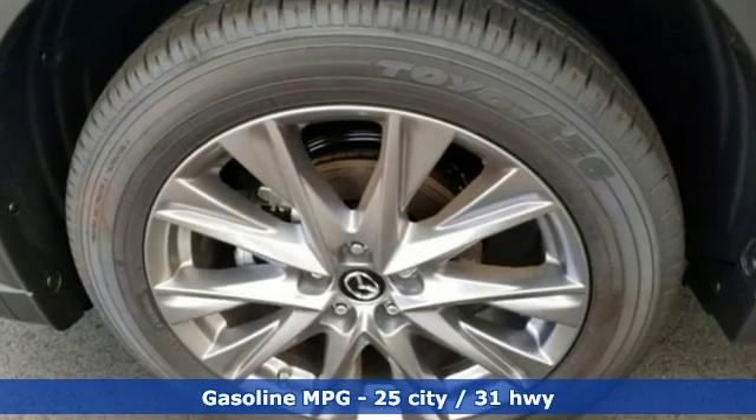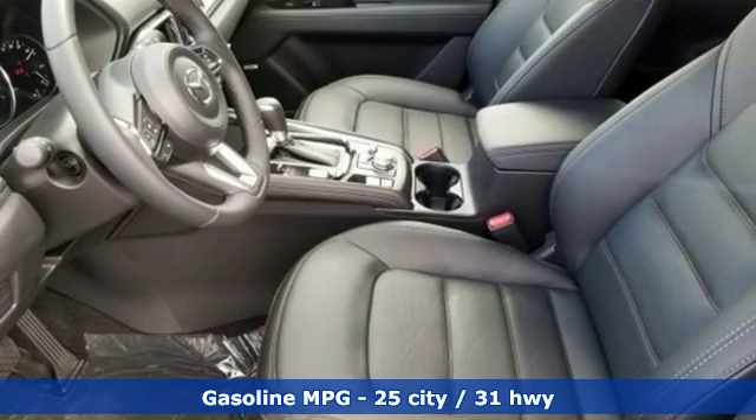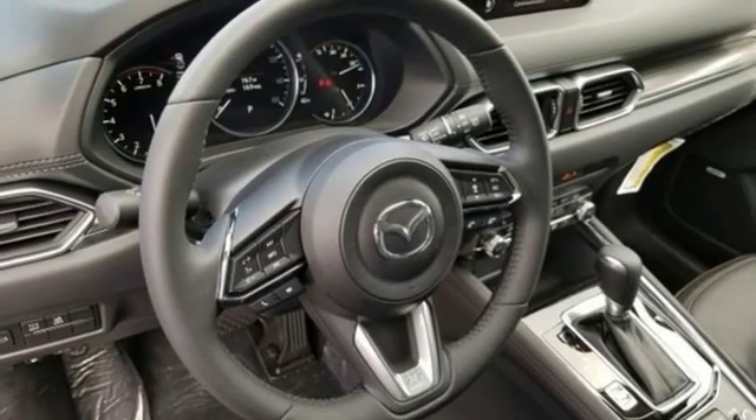It comes nicely equipped with features you'll love: automatic transmission, heated and ventilated leather sport seats, streaming audio, rear parking sensors, and dual zone climate control.